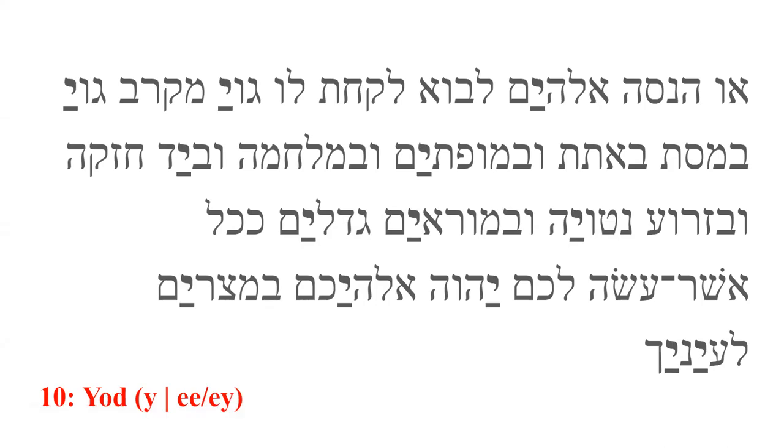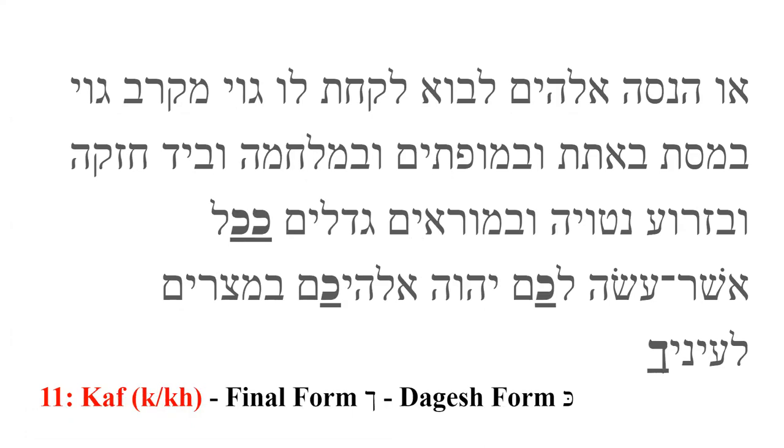Yod is the tenth letter. It produces a Y sound as in 'yes.' It is, like hey and vav, a vowel carrier that can make the sounds E as in 'machine,' or A as in 'they,' depending on the vowel mark associated with it. Kaf is the eleventh letter. It produces a hard K sound as in 'king' when it has the dagesh. When there is no dagesh, it produces a slight CH sound, once again as in 'Bach,' although a little softer than chet. This is the first letter in the Hebrew alphabet to have a final form — the letter will look different when it is the last letter in a word, as we can see in the final letter of this verse.